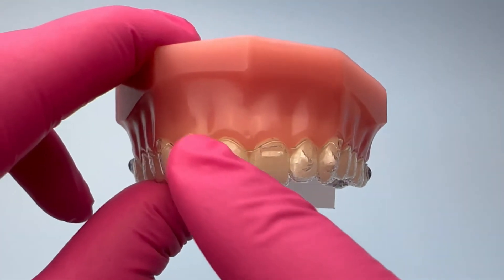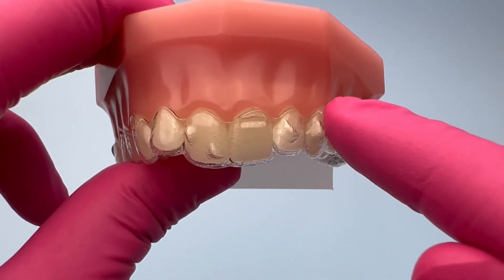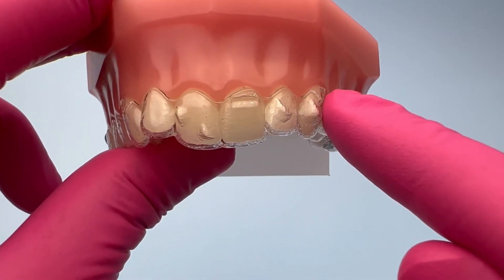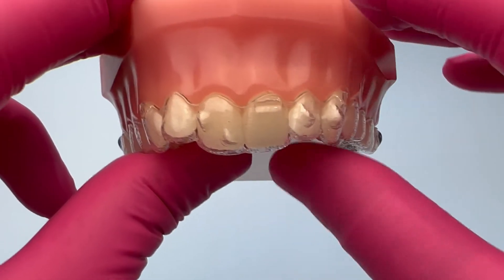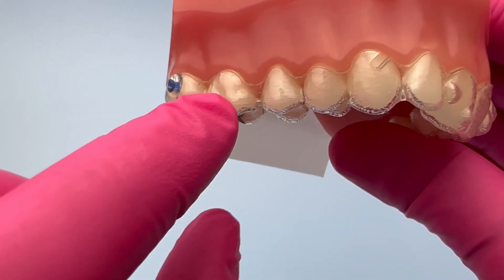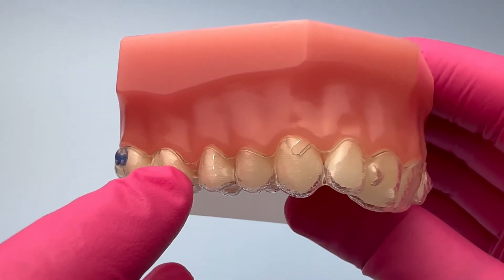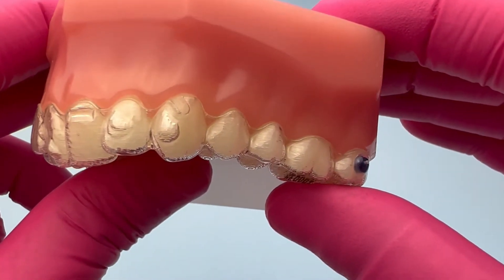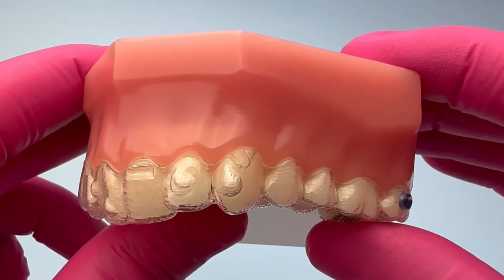I personally do not recommend taking the aligners off using the fronts of the aligners. Your gum is pretty sensitive in the fronts and you may just induce some gum recession. Also, it's kind of tough to do it from the back and outside since there are times that we have attachments on the outside, and that itself kind of pulls the aligners over the attachments and may increase the risk of attachment failures.